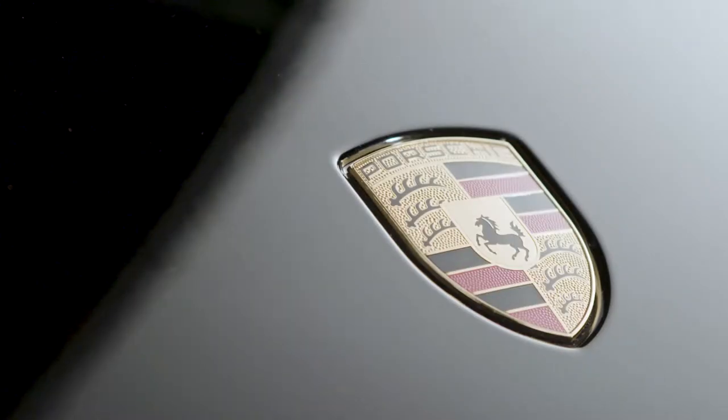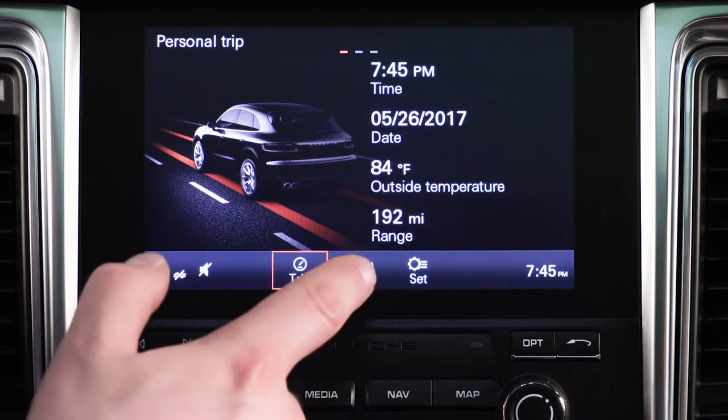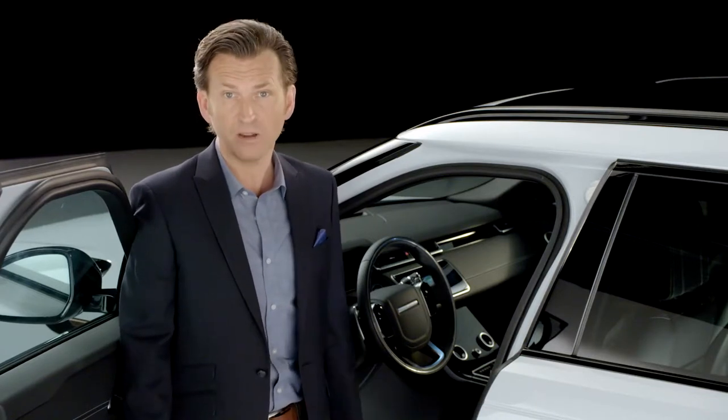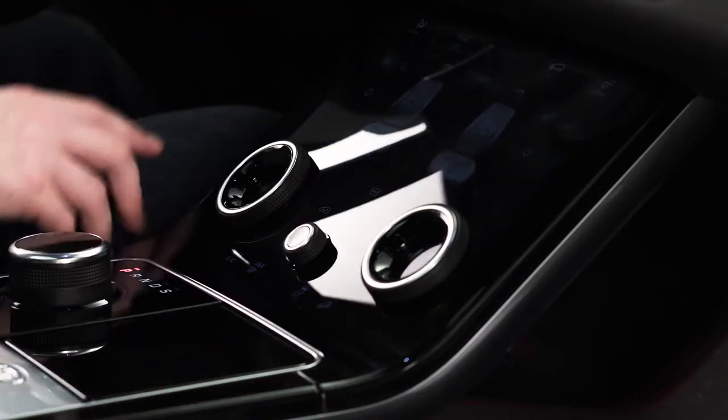Many of the Porsche's infotainment and map functionality is controlled by a combination of touchscreen, hard buttons and rotary dials — somewhat counter-intuitive when compared with Velar.